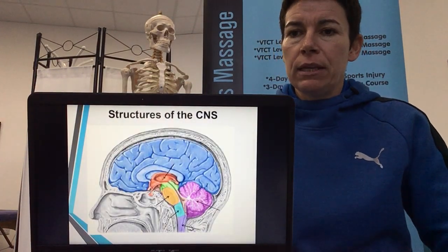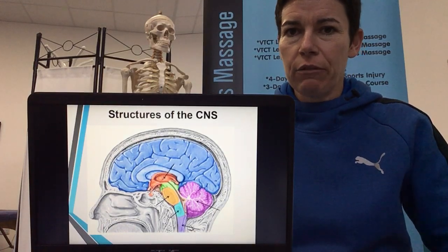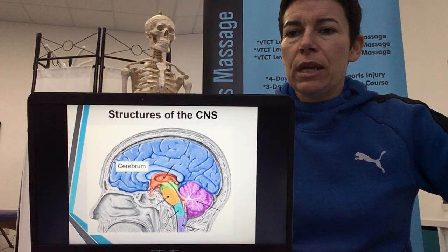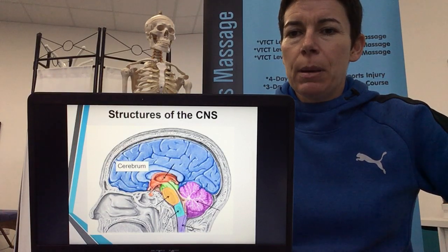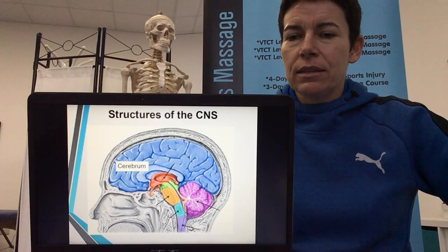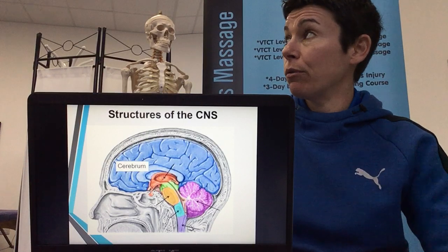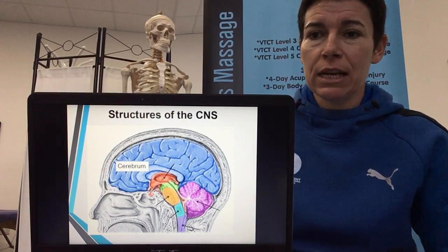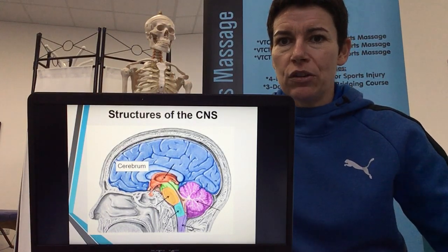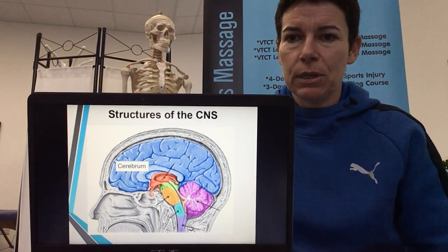Moving on to the brain. By CNS we mean central nervous system. Please start to label the diagram. The big blue structure in the middle is called the cerebrum. The cerebrum makes up 80% of the brain, and most body functions you would need a brain for — thinking, knowledge, memory, visualisation, interpreting sounds — would come from the cerebrum. Really important part, making up 80%.